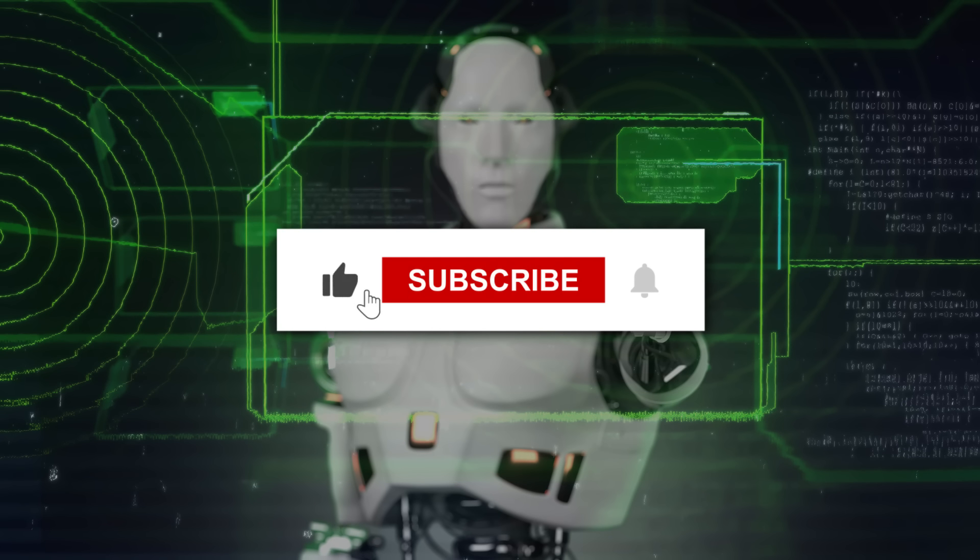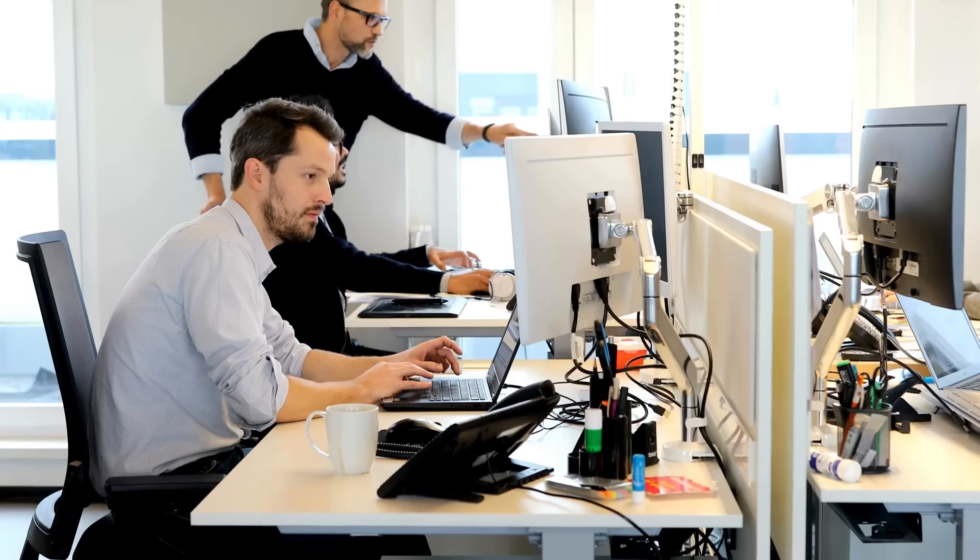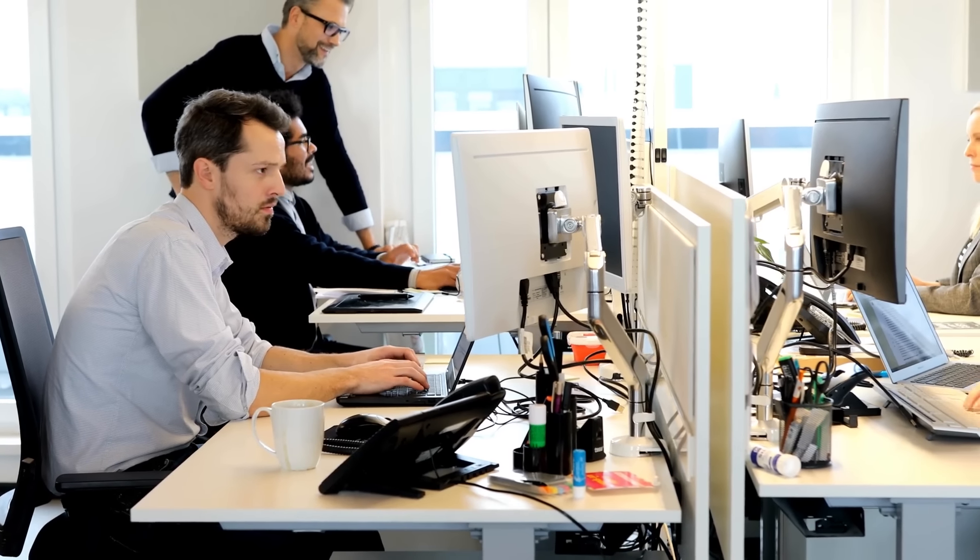Don't forget to like and subscribe to The AI Era. Stay updated on the future of technology with us.